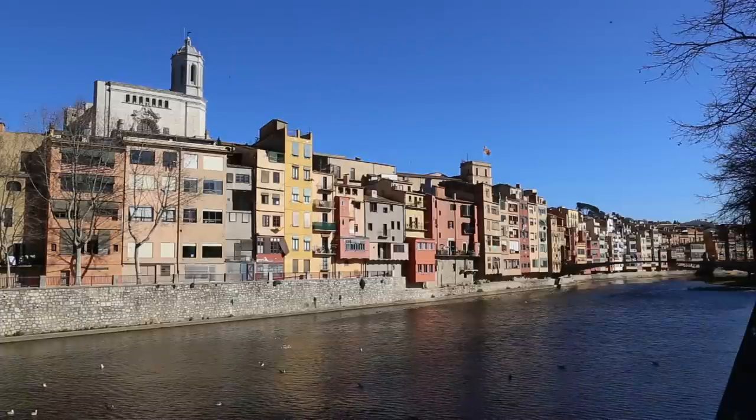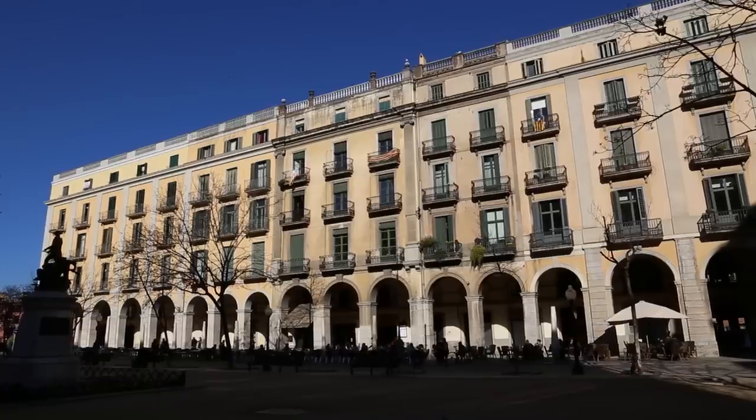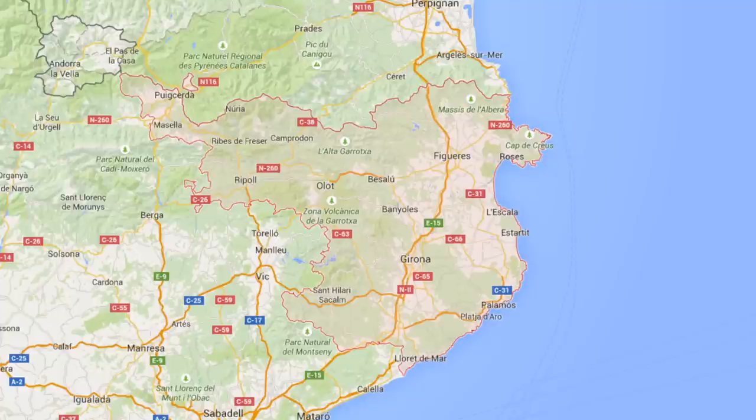Girona is located in a strategic position. When you know about the geography of Girona, we are located north east of the Iberian Peninsula. We're in the middle of a very important passageway which is connecting Spain with France. In the old times when the Romans arrived here and began the conquest of Spain, they realized that if they had this point under control, they had the key of Iberia.